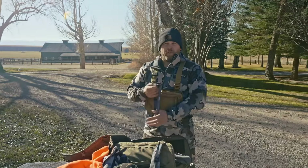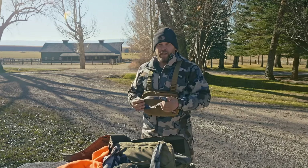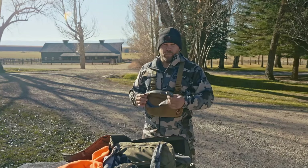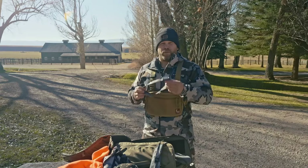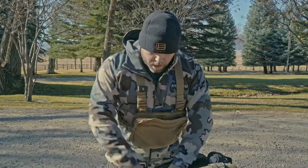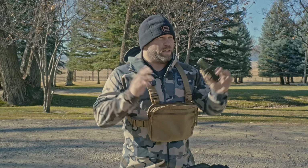Next year I would definitely set up that bag much differently and probably have the knife attached to me. A headlamp is very, very important — used quite a bit in those early morning starts. Typically you're going to get set up in the truck way before sunrise and start that approach in the dark, so this was very helpful, especially with the red light — it's not going to draw too much attention to game animals.